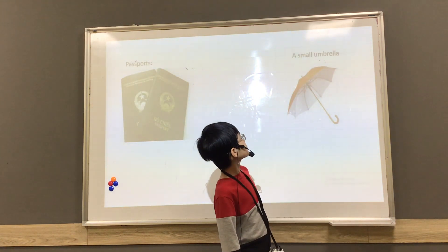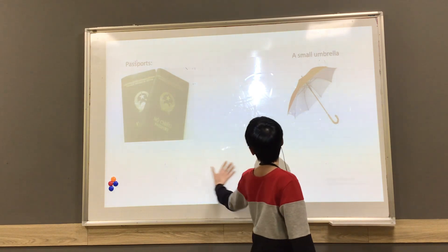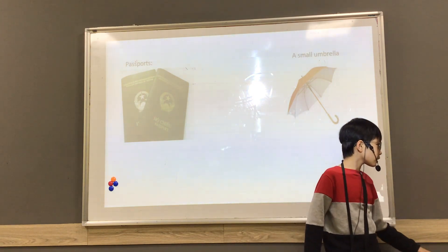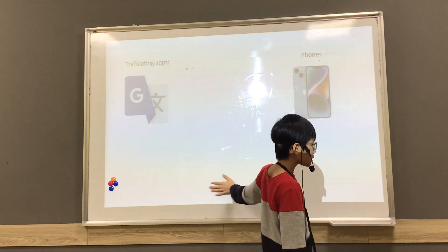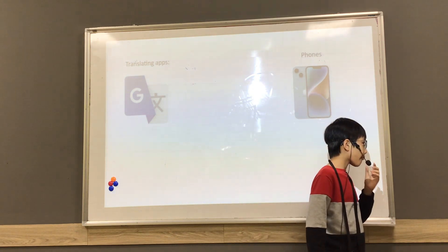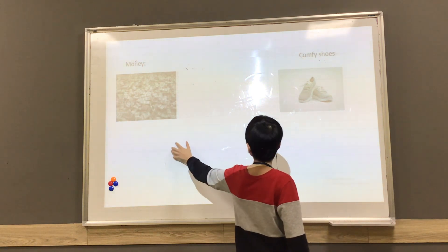These are pictures of the items: small umbrella, passports, phone translating apps, comfy shoes, and money.